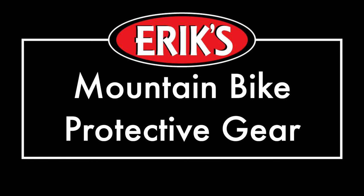Hey, it's Sam from Erics, and today we'll be going through the gear you need to keep yourself safe while enjoying your mountain bike ride. If you're just getting into mountain biking, or any type of cycling, safety should be the number one priority.